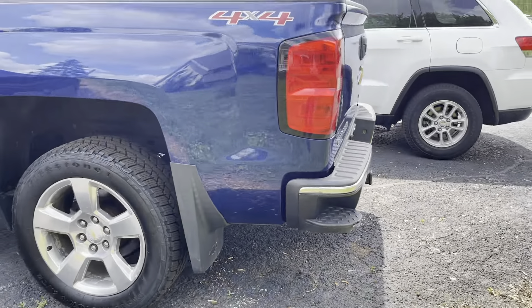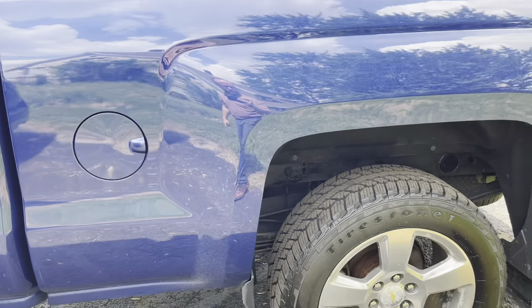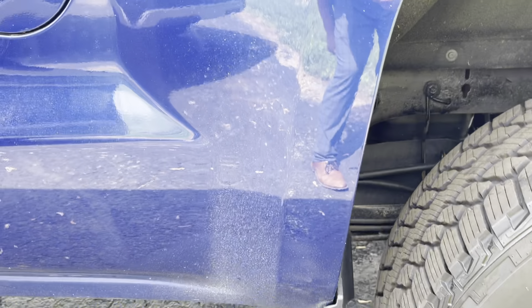This is 4x4, obviously. Oh well, it's looking a whole lot better than that other side. That other side definitely has a little more going on with it.